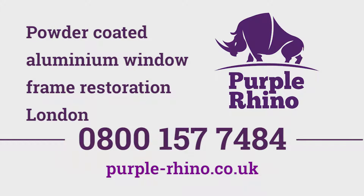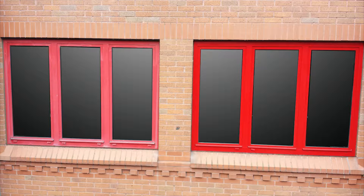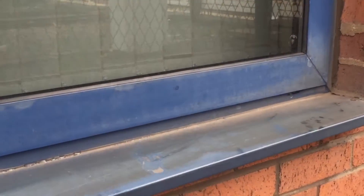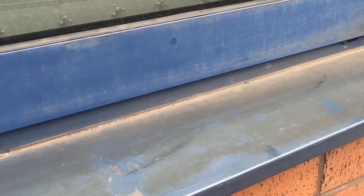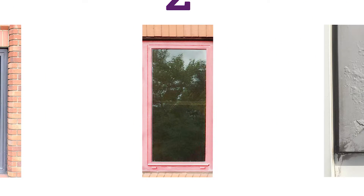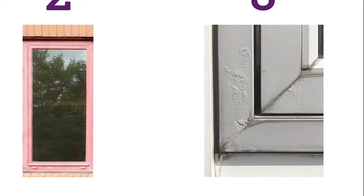Powder-coated aluminium window frames provide modern office buildings with vibrant colour schemes. However, after long periods of time, the powder-coated surfaces will fail and need replacement if not dealt with soon enough. Here's what happens in three stages of the powder-coated aluminium window frame's lifespan. Stage 1.